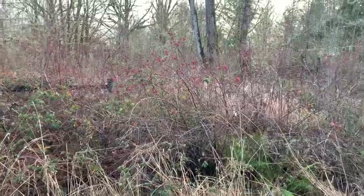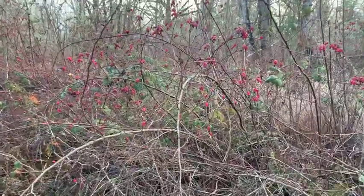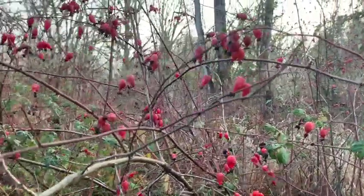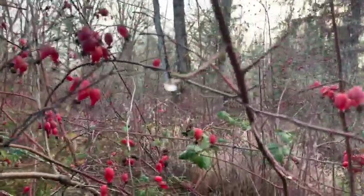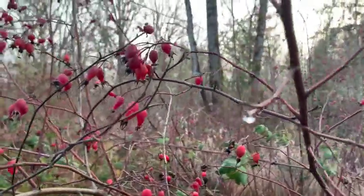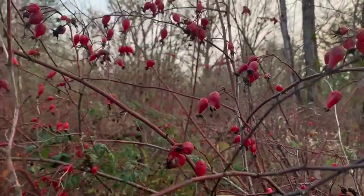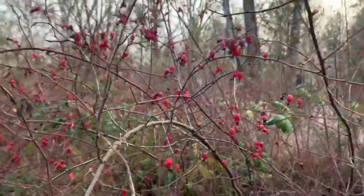Oh, here they are — rose hips in the wild! Just a big briar of them, and they're everywhere. They're in that pretty perfect stage of being just jelly — they've been on the vine long enough to be very squishy, very delightful. Look at these little darlings. Wild rose hips in the wild. Beautiful.